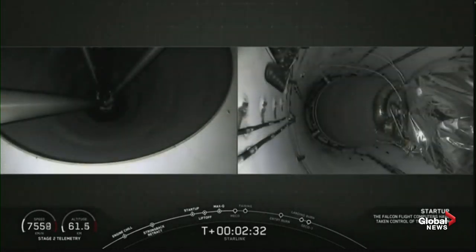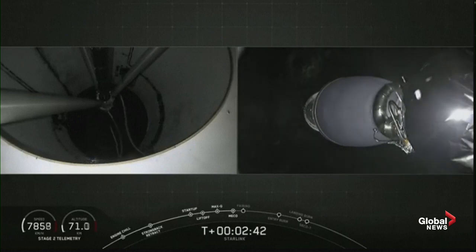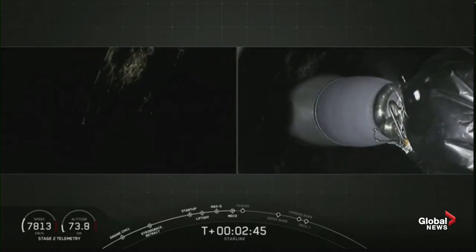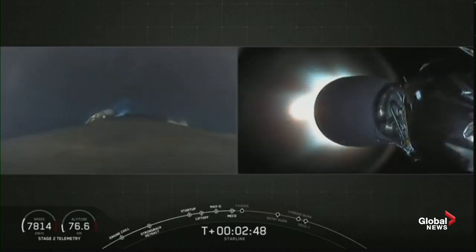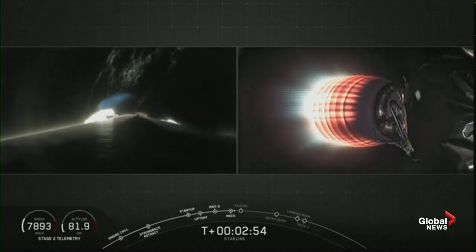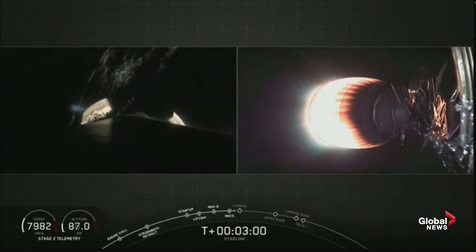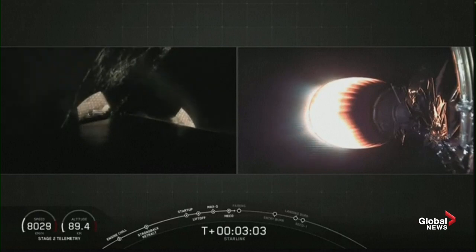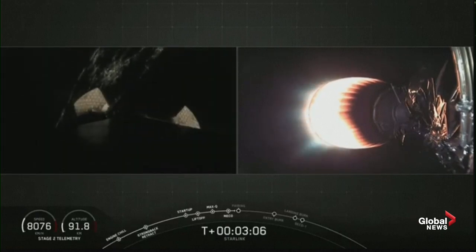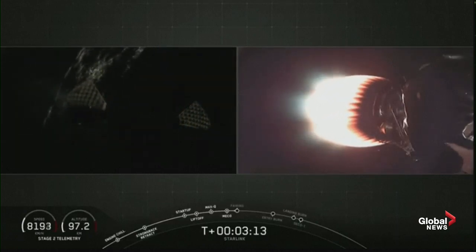Stand by for MECO in about five seconds. We just had a good MECO, a good stage separation, and a good second engine start. That second stage is now burning brightly on the right hand side of your screen, accelerating the Starlink stack towards its deployment altitude.